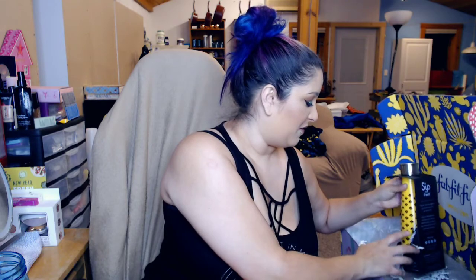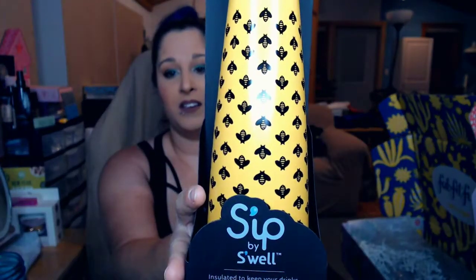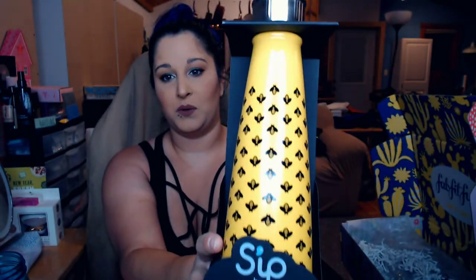This is what had me excited. I love yellow — honestly, yellow is one of my favorite colors — and I also love honeybees. My mom and I have beehives. This is one of the S'ip by S'well water bottles with honeybees all over it, so that's pretty awesome. I'm really excited about this. Plus I've been using a mason jar lately because my current water bottle was kind of falling apart on me, so this is fantastic.